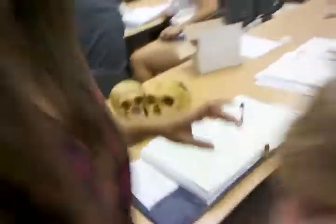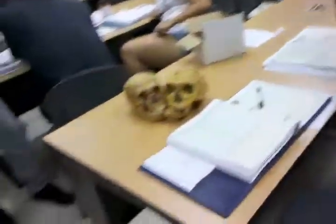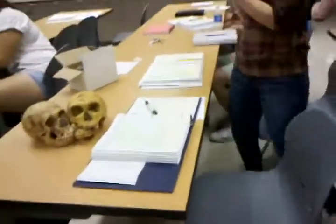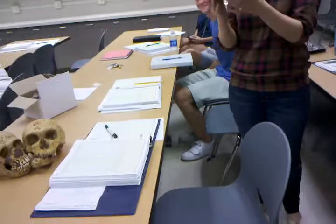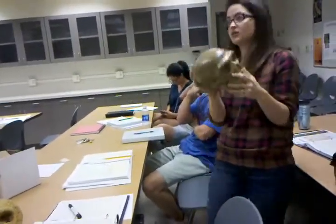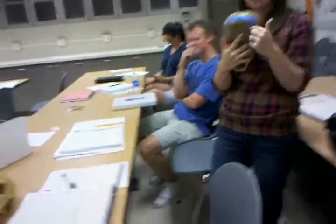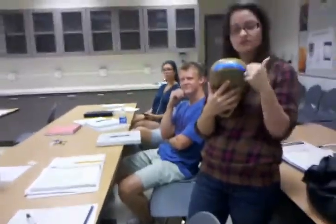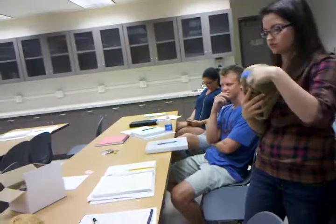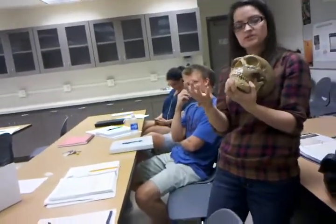From Homo heidelbergensis we have Neanderthals — that group that became isolated in Europe evolved into Neanderthals. Some traits specific to Neanderthals: they have an increased cranial capacity, the largest out of all the hominins, even larger than modern humans. We don't have a nuchal torus; what we have is an occipital bun. This area right here is pretty circular. They do have a heavy brow ridge still.